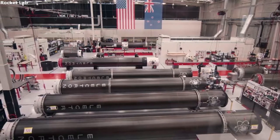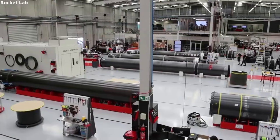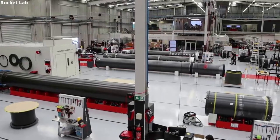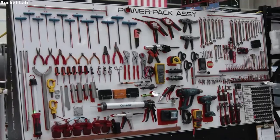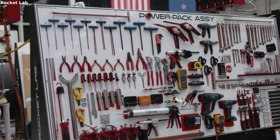Another benefit is that it's a non-pyrotechnic separation system. Over time the company has managed to have over 45 lightbands flown, all of which were successful in orbit. The MLB is the lowest overall cost and needs no consumables to operate.